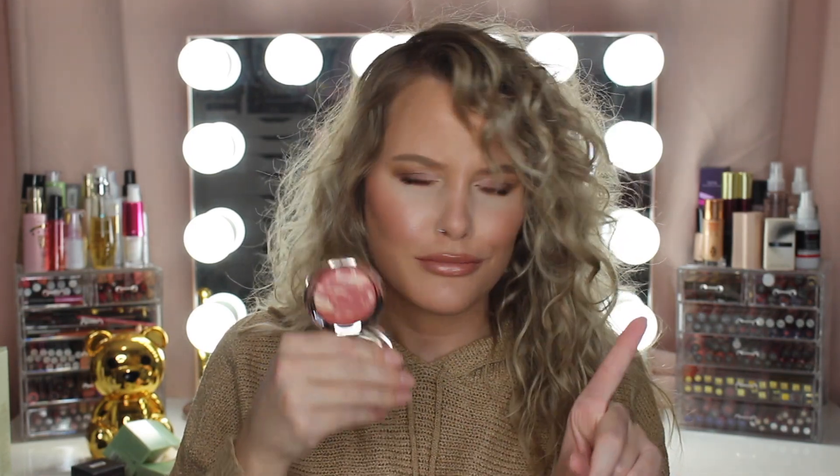Then I have the Ciate Marbled Light Illuminating Blush in the shade Burnt. I feel like Ciate is one of those brands with some pretty good products that nobody ever talks about. The packaging is super pretty, and right off the bat this looks like an hourglass blush — a nice neutral blush that would go with any kind of makeup look.